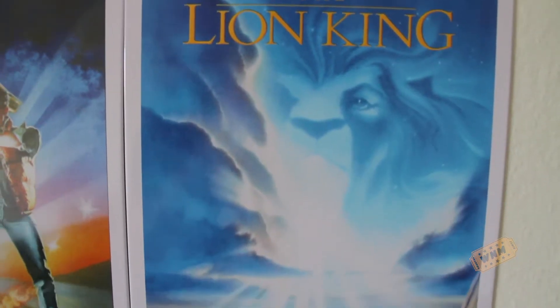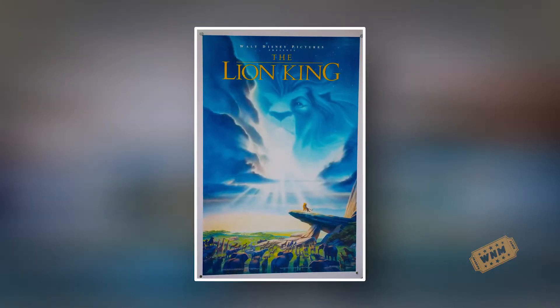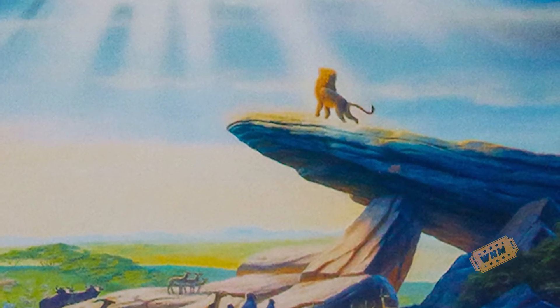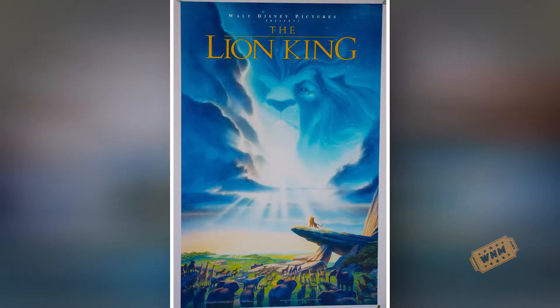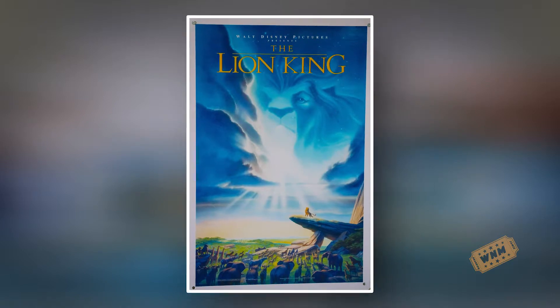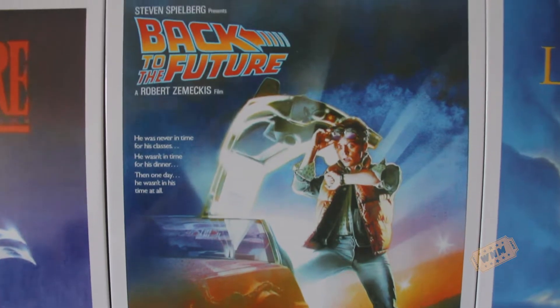Then we have The Lion King. This is one of the alternate posters I was talking about — it's essentially the last scene of the movie. I've seen this on some promotional material. Mufasa is dead in the clouds, Simba is on Pride Rock, and he is now king of the animal kingdom. It has no credits. It's a really beautiful, bare design. I love it. It was very vibrant, yet subtle.